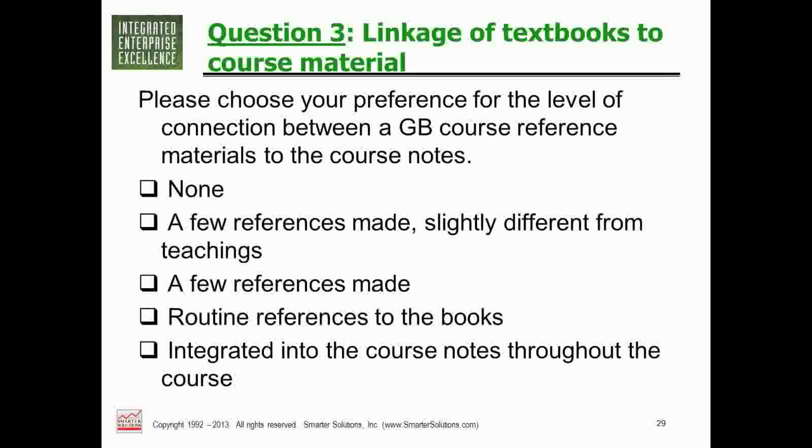A webinar poll asked about preferences for integration between the course, reference materials, and exercises. Nobody chose 'none' — everyone saw some value in integrating slides, reference books, and exercises. The peak response was 'routine reference to books,' with a smaller number preferring full integration. After experiencing the class, most people would likely rate integration more highly, because it's hard to appreciate until you're in the middle of it and need to find a different way to learn something.